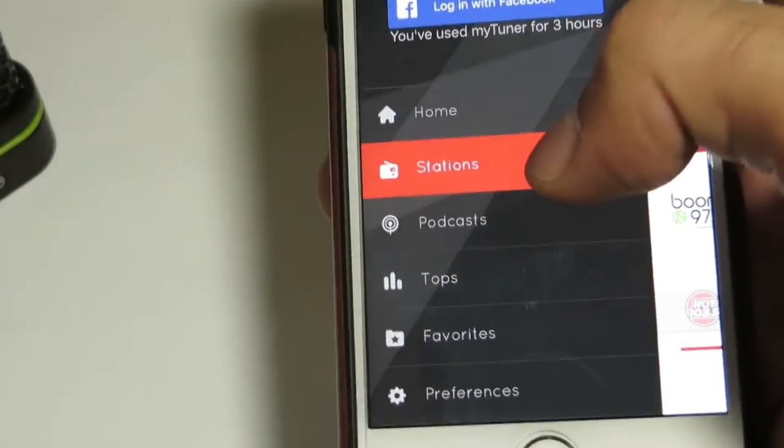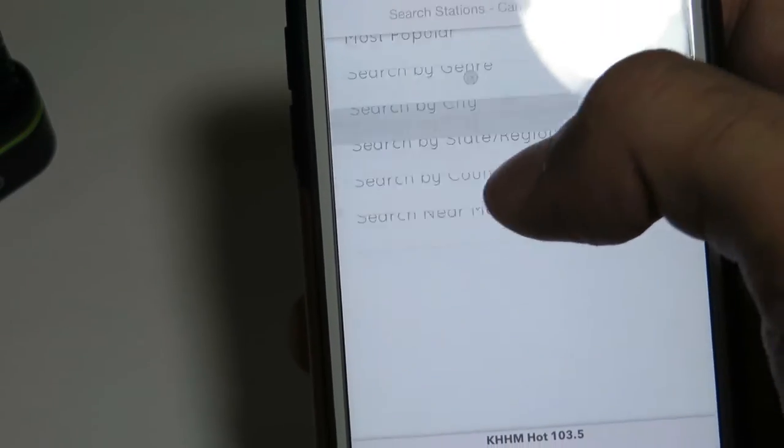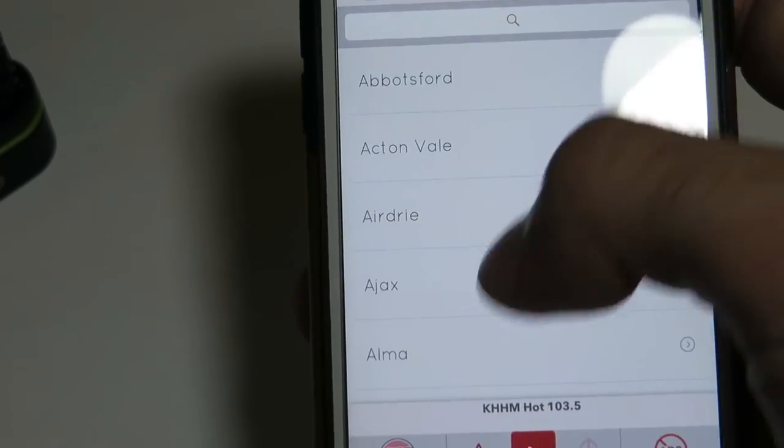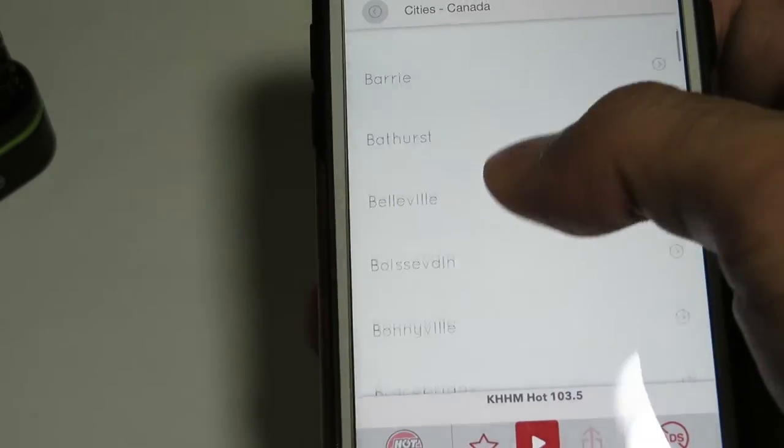Now if you did want to search within a city, let's go to stations again and search by city. And you have all the cities right there in the world.